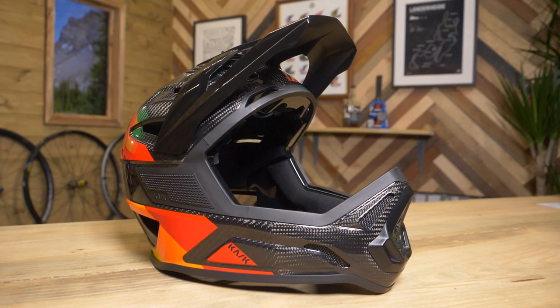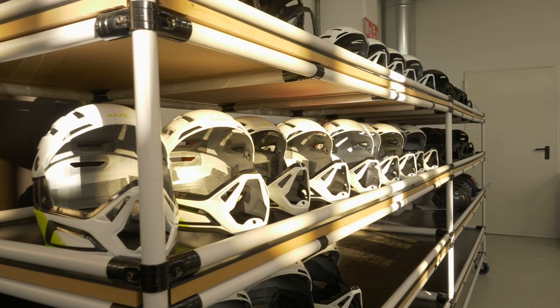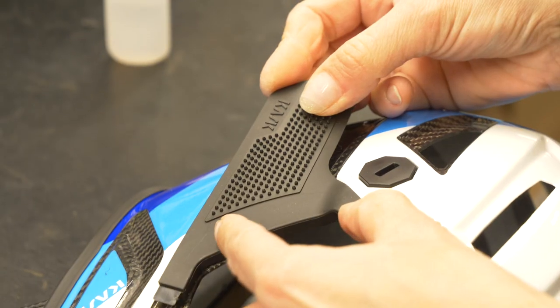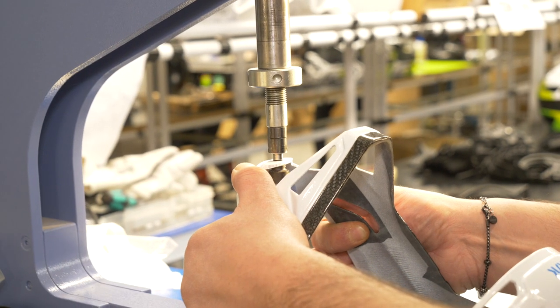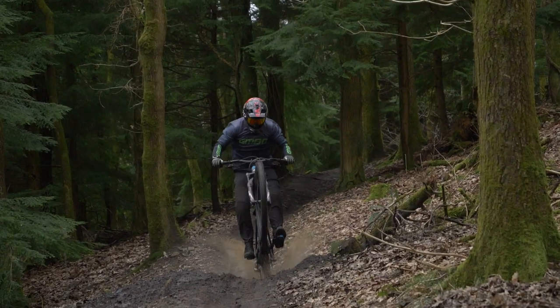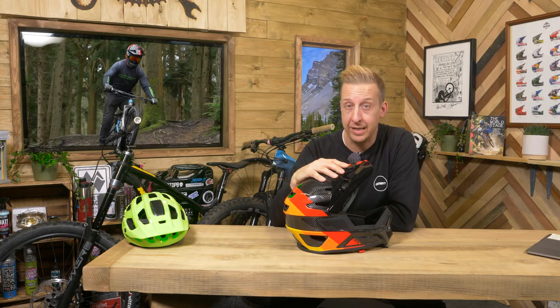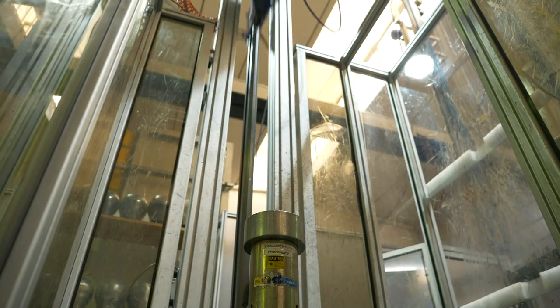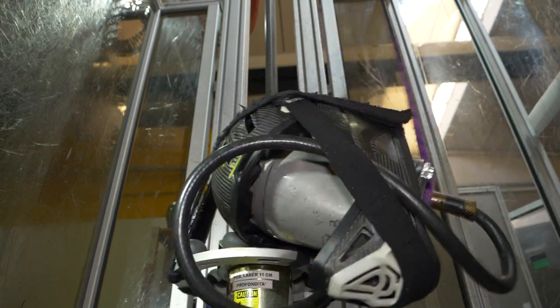Kask have sent me their brand-new Defender helmet, and they also invited me to their test facility and their production line out in Italy so I can show you exactly what goes into making a helmet and making it as strong and light as possible. That's especially important considering how modern mountain bikes can be ridden. Through the video, I'm going to use this helmet to show you just how tough a modern mountain bike helmet is, what it has to go through to pass those safety standards, and more importantly, to give you ultimate protection.